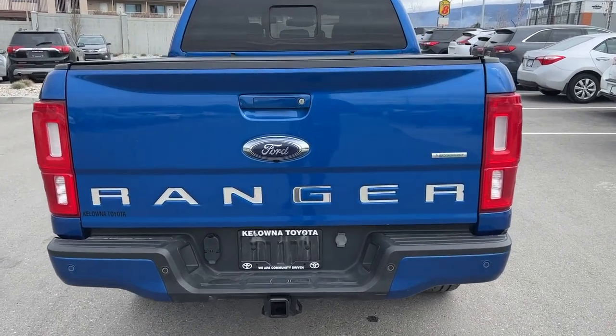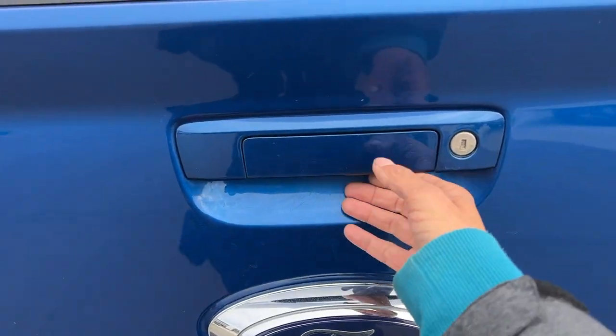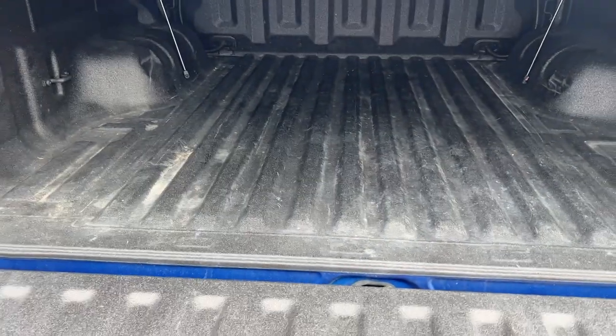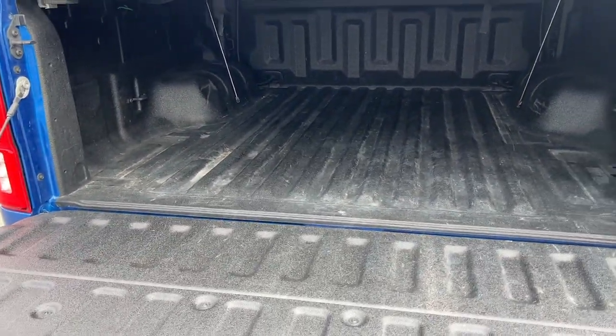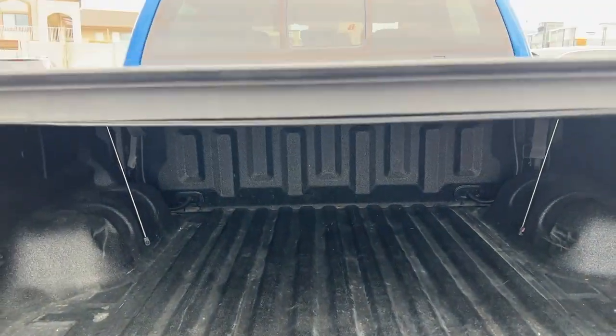We do have the locking tailgate — the lock is right here to the right of your backup camera. Opening it up, we've got spray-in bed liner in good condition and we have the hard tunnel cover right there as well.